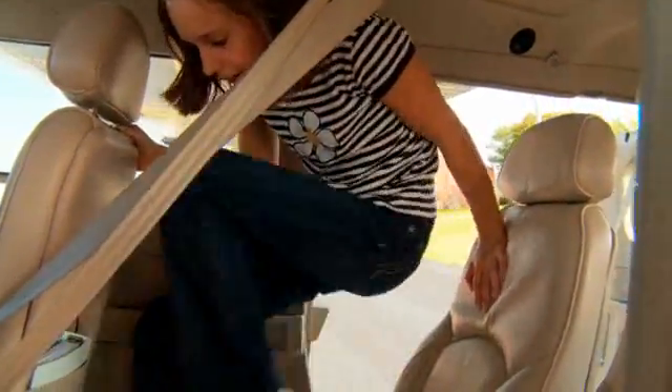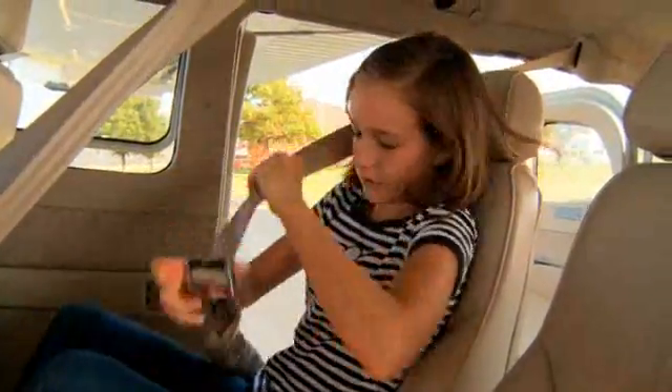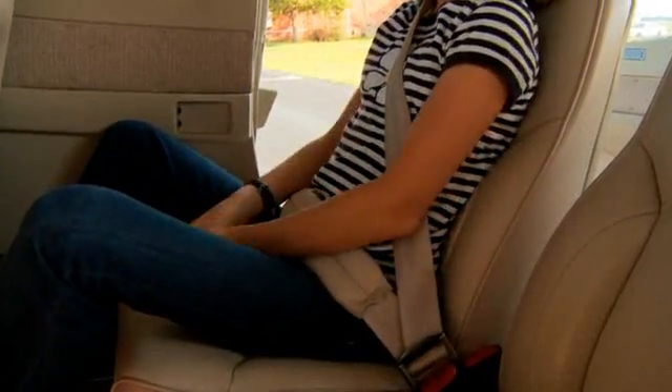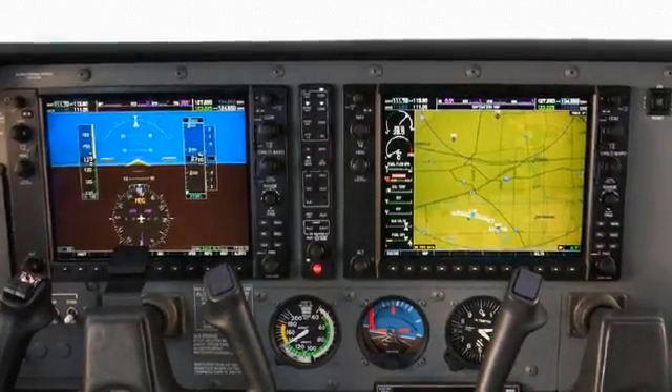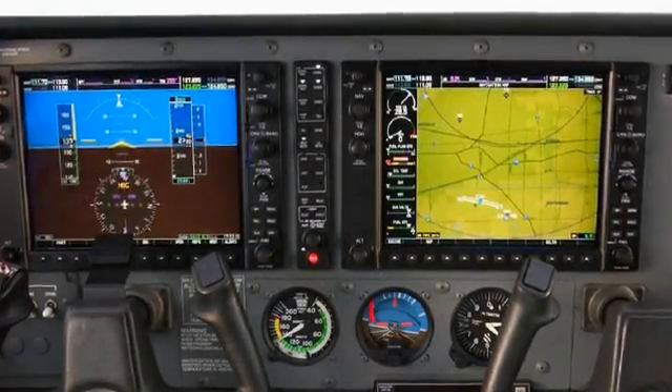Safety features such as AMSAFE aviation inflatable restraints and an advanced cockpit provide added protection and safety to both pilot and passenger. The Station Air is equipped with an advanced Garmin G1000 avionics suite with available synthetic vision technology.